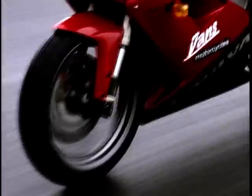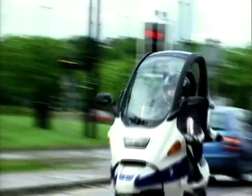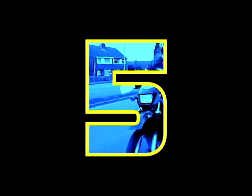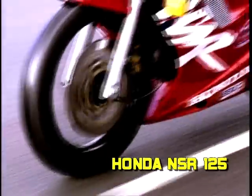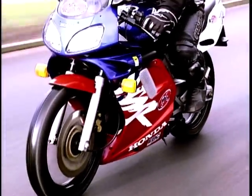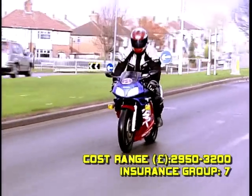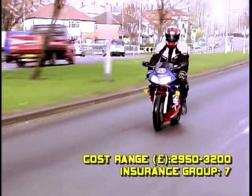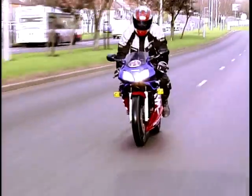Welcome back to Top 10 Bikes. I'm Dave Lee Travis, guiding you through the Top 10 Learner Legals of 2002, as voted for by our panel of experts. Straight in at number 5 is the Honda NSR125. Sandwiched firmly in the centre of the field is Honda's NSR125 fighting force, aimed squarely at the heels of the Kajiva Mito and the Aprilia RS125. Priced towards the top end of the field, the NSR isn't cheap, so let's see what you get for your money.